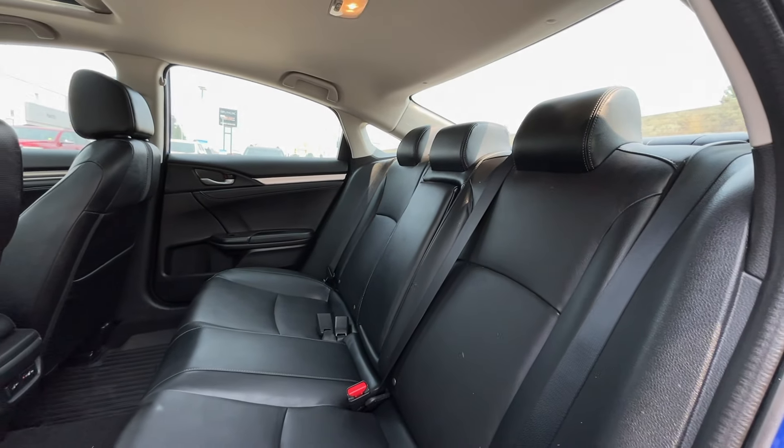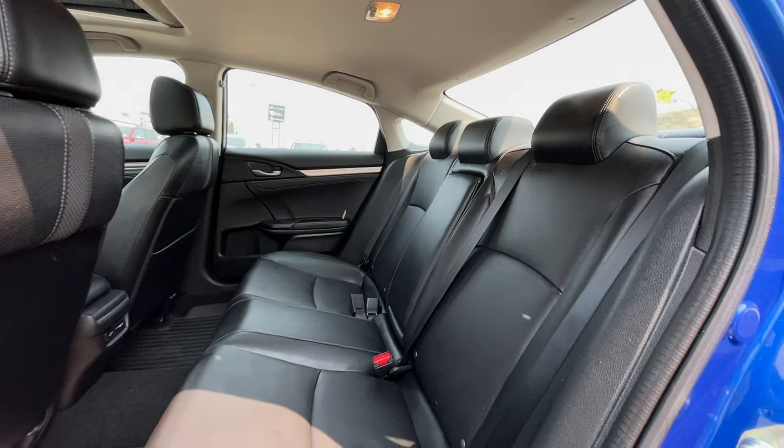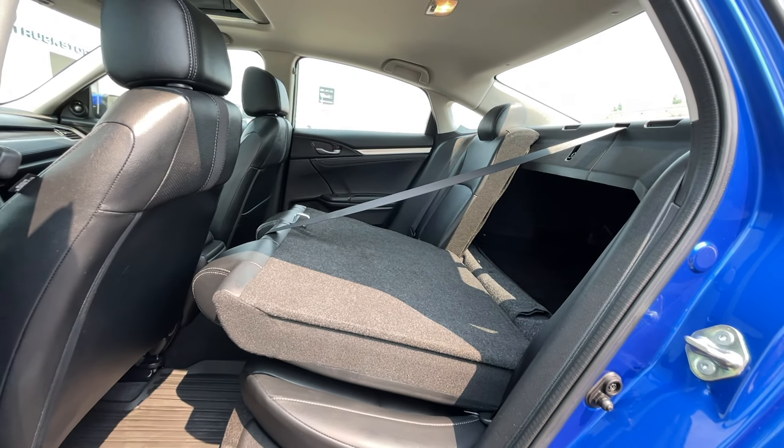As previously mentioned this is a five passenger vehicle, so here's a quick view of the seats in the back. These seats do fold down to provide extra trunk storage in the back if needed.